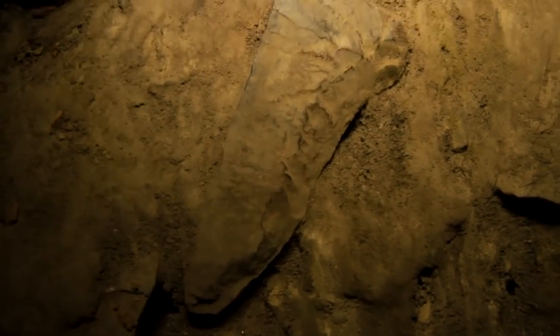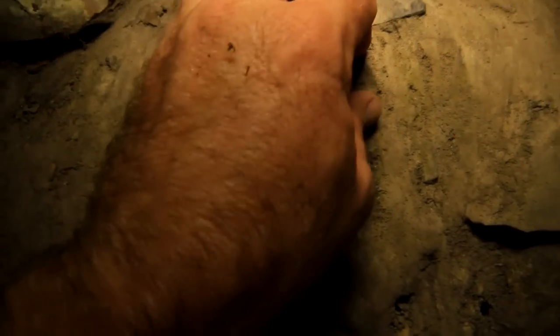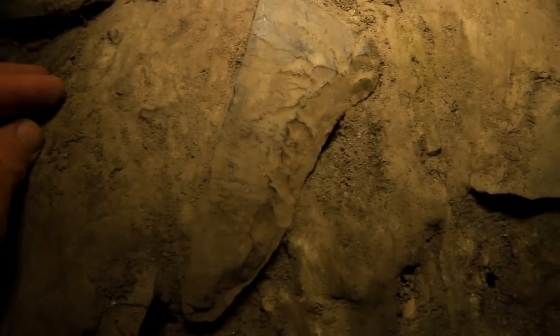Here is the piece of rock that looked like a spearhead in the magnified picture. It goes deep into the ground though, so it's not what I thought.